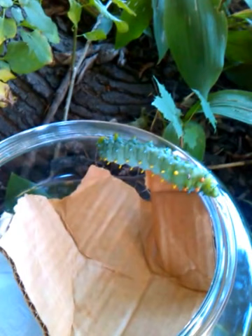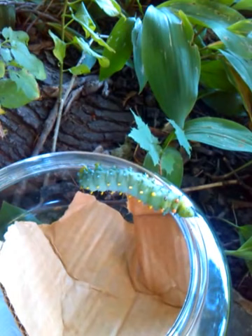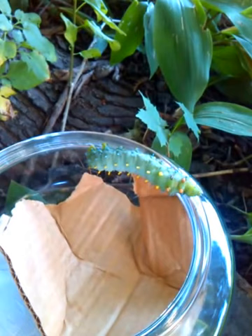This is a Hyalophora cecropia. This is the largest moth found in North America and Canada. It's also called a silk moth. You never see them in real life — we've never seen them. They apparently live in maple trees and are very common around them.